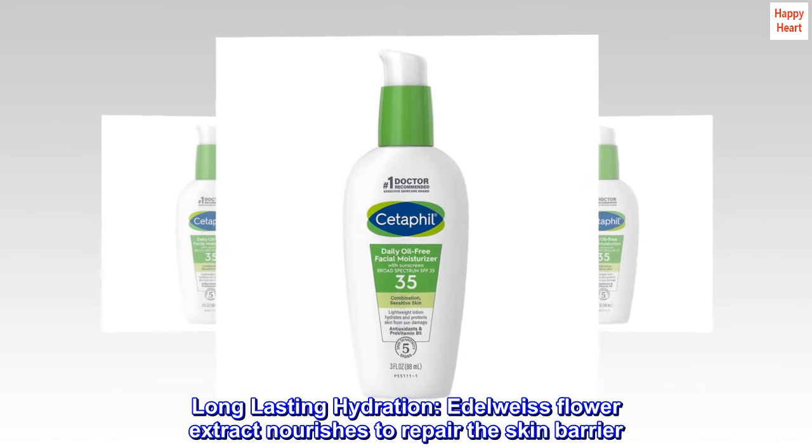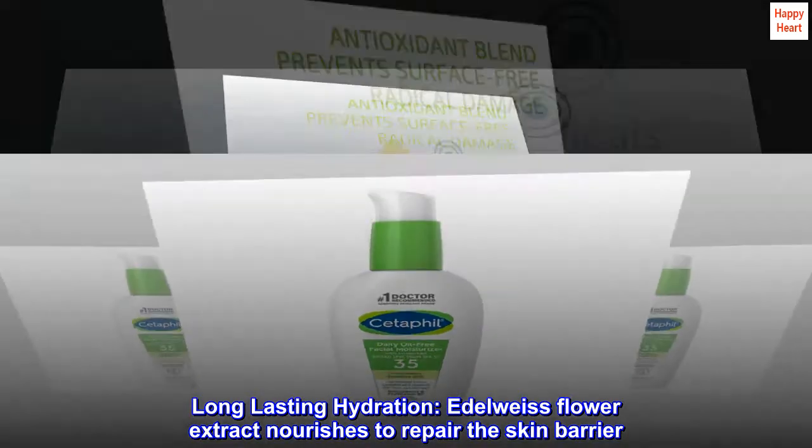Long-lasting hydration. Edelweiss Flower Extract nourishes to repair the skin barrier.